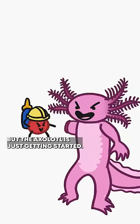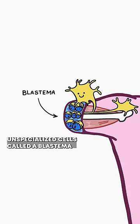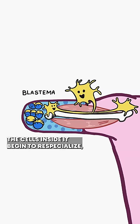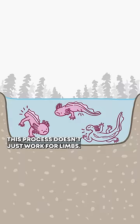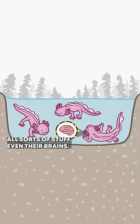But the axolotl is just getting started. The nerves that run to the severed limb trigger a bunch of unspecialized cells called a blastema from around its body to come to the area and start forming a mound. As the mound grows, the cells inside it begin to re-specialize, reforming complex tissues to make a new arm. This process doesn't just work for limbs — axolotls can regenerate all sorts of stuff, even their brains.